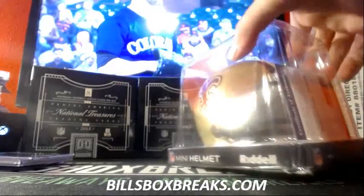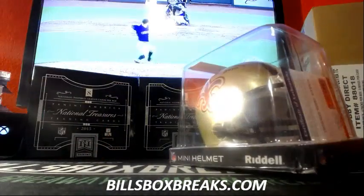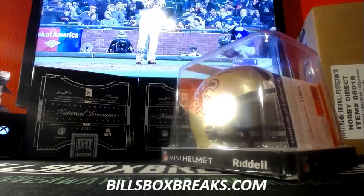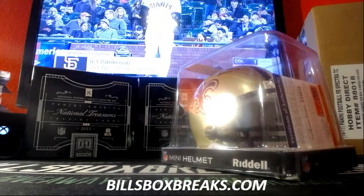All right guys, thanks for joining that one. We're gonna run that Origins for our next. Got six left and some Spectra — lots of good stuff. Thanks for joining that one. I'll get that on YouTube in one moment.